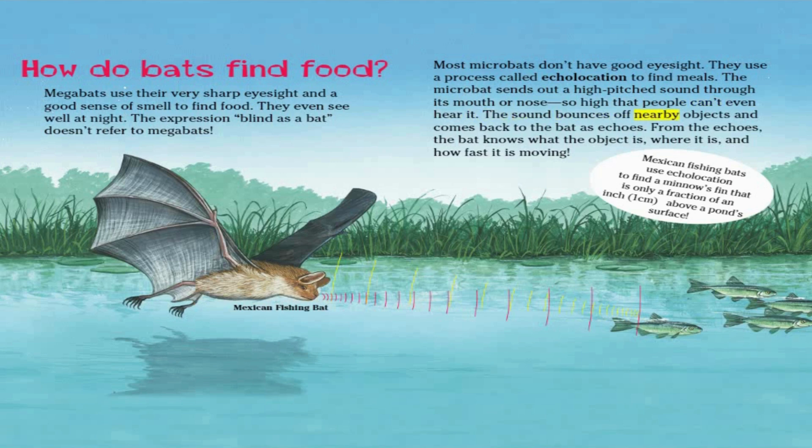The sound bounces off nearby objects and comes back to the bat as echoes. From the echoes, the bat knows what the object is, where it is, and how fast it is moving. Mexican Fishing Bats use echolocation to find a minnow's fin that is only a fraction of an inch above a pond's surface.